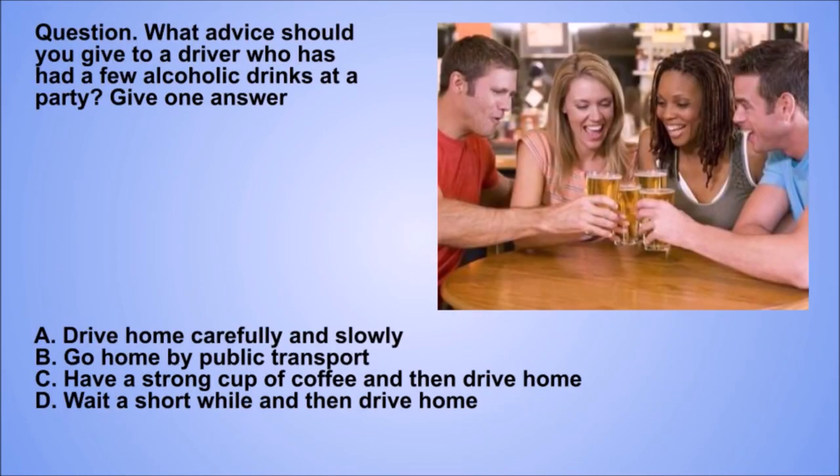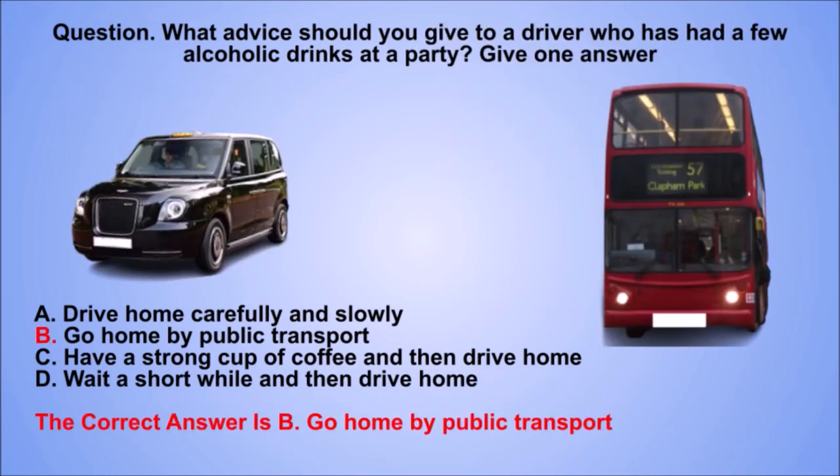Question. What advice should you give to a driver who has had a few alcoholic drinks at a party? Give one answer. A. Drive home carefully and slowly. B. Go home by public transport. C. Have a strong cup of coffee and then drive home. D. Wait a short while and then drive home. The correct answer is B. Go home by public transport.